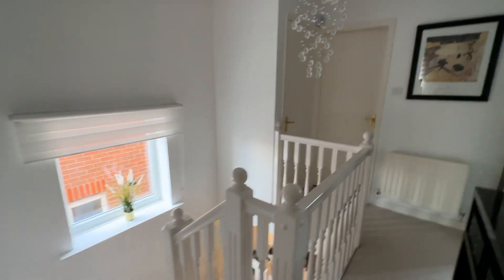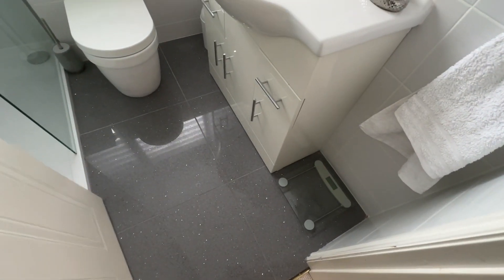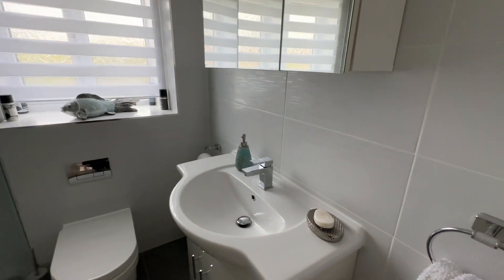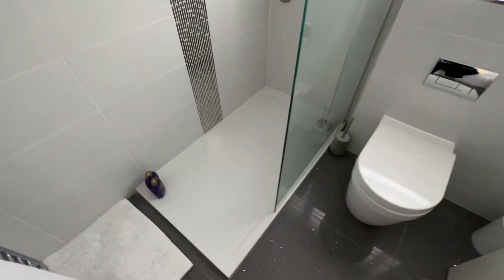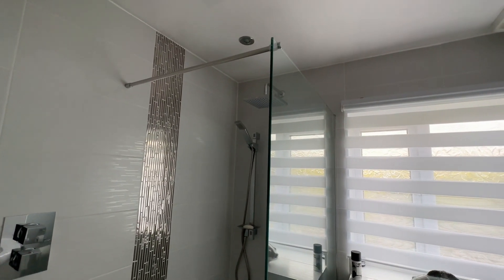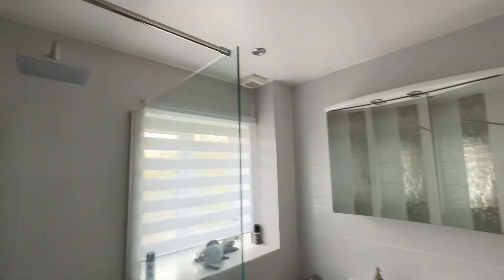And then we have our main bathroom. In here we've got ceramic tiled floor, wash hand basin, WC, fully tiled walls, heated towel rail, and then we've got another large shower there with double shower head over and extractor as well. Beautifully fitted contemporary suite.